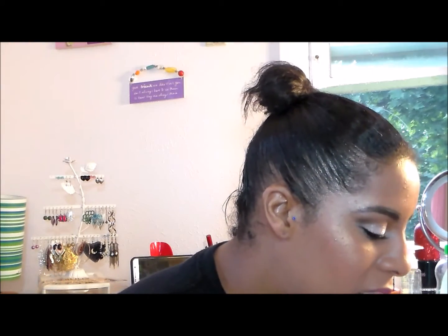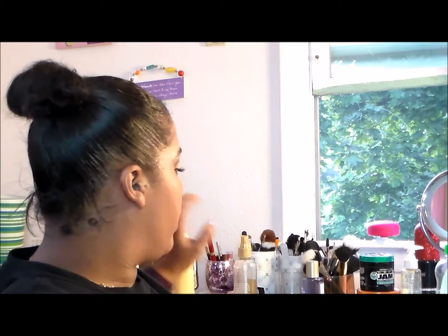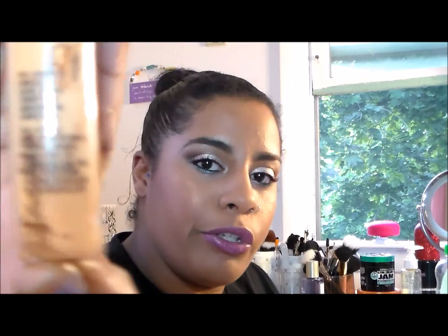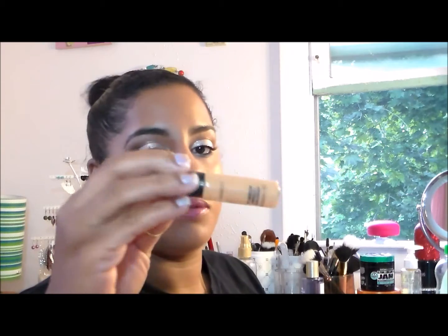My expensive makeup product: my MAC Pro Longwear Concealer — and it is DONE, y'all! I am so happy. This is the NC42 and I'm so glad it's gone. It took forever. It was sitting on its side and kind of settled, and the pump just wouldn't come out anymore. I don't even know how to take the top off so I'm just calling it done.